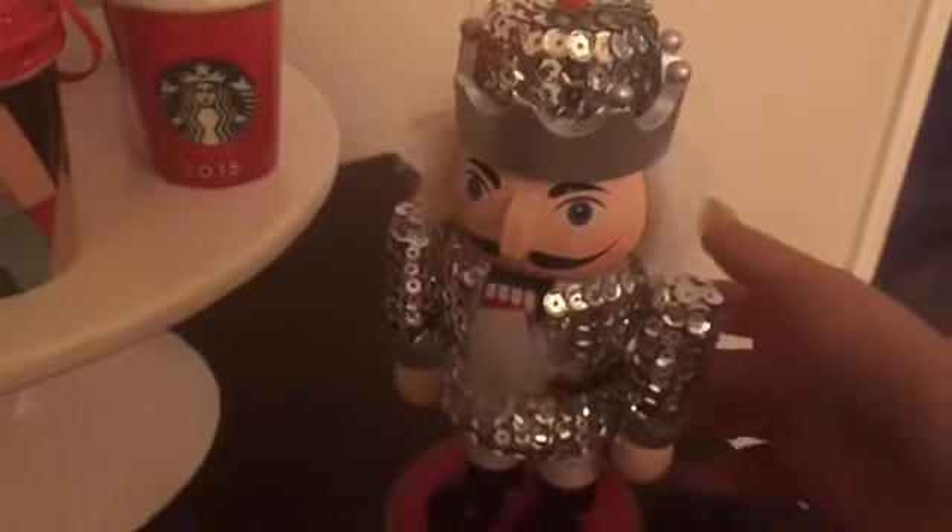Then we have this little nutcracker — see if it moves, like that. By the way, we love Christmas, like a lot. And then on here we have this candle, two wine bottles, and mysterious Claus. We have this little thing, we have a Star Wars snow globe. And then at the table we have these candles, these placemats, these candles.